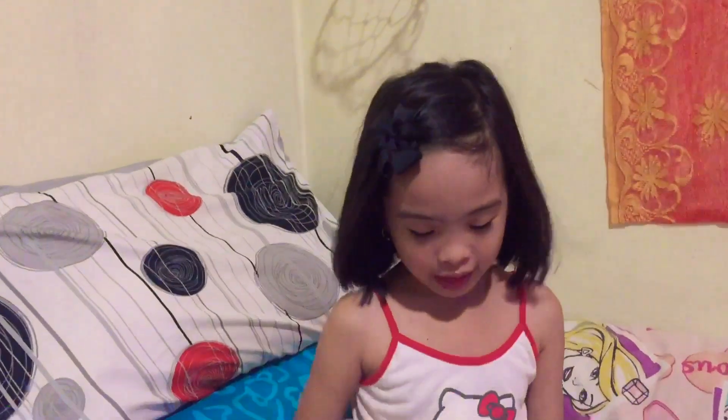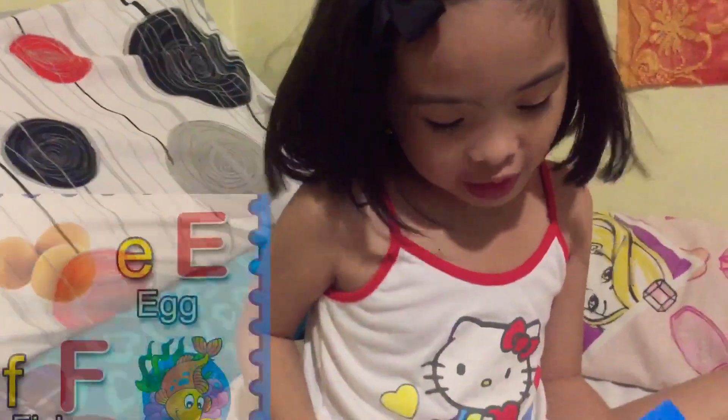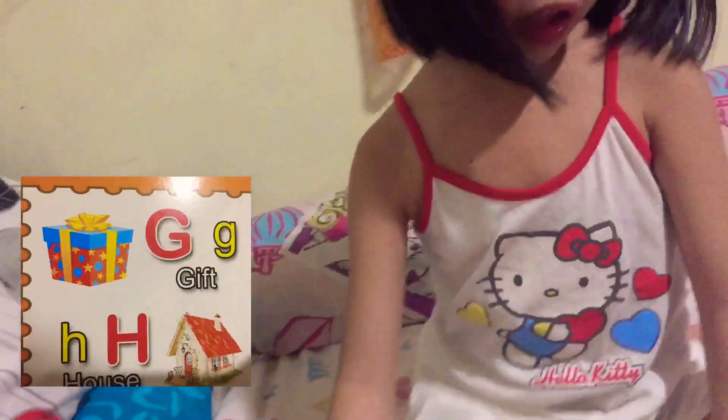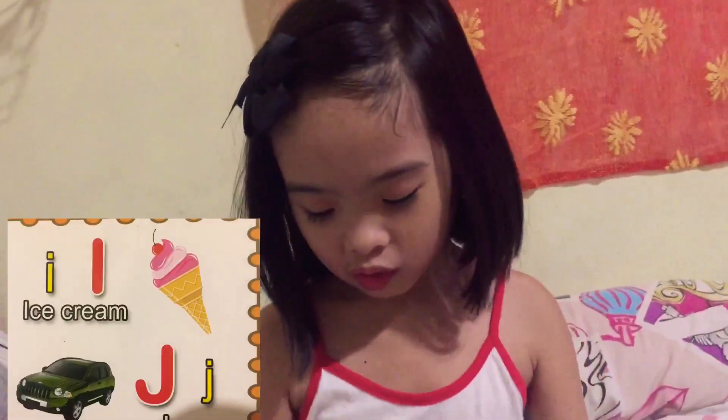Come on, let's do the next ones. C is for cat. D is for duck. E is for egg. F is for fish. G is for gift. H is for house. I is for ice cream. J is for jeep.